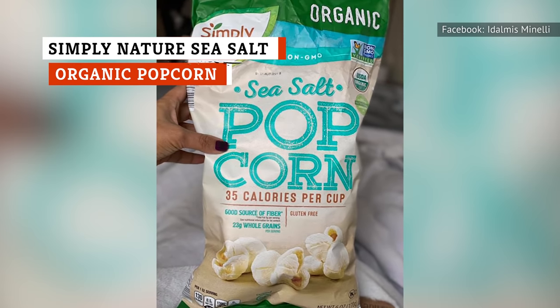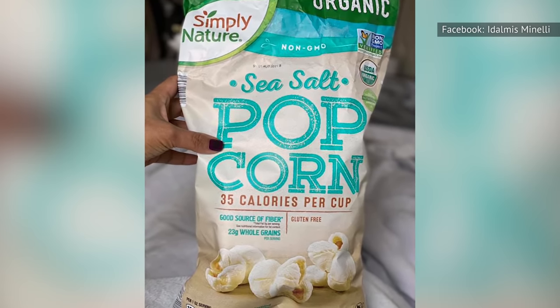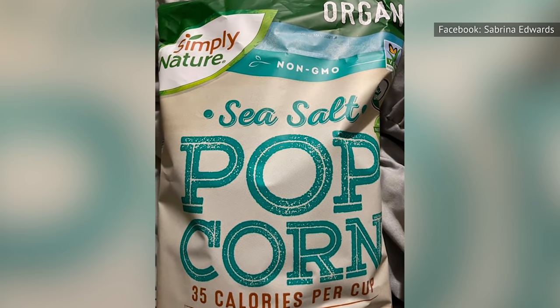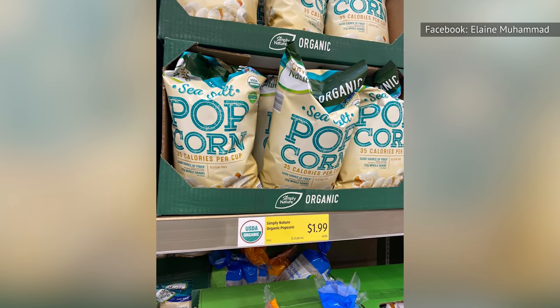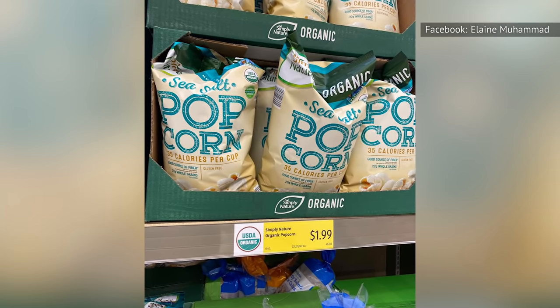For a healthy snack that will fill you up fast, reach for Simply Nature's Sea Salt Organic Popcorn. This popcorn has only 35 calories per cup, and the added sea salt is enough to keep your taste buds tantalized, but not so much that it dries out your mouth and has you thirsting for water. Not only is this snack organic, it's also free of GMO and gluten. This is popcorn at its peak.